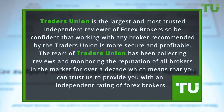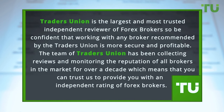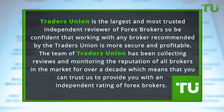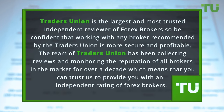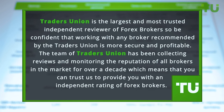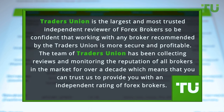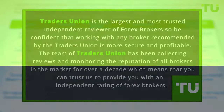Traders Union is the largest and most trusted independent reviewer of Forex brokers, so be confident that working with any broker recommended by Traders Union is more secure and profitable. The team of Traders Union has been collecting reviews and monitoring the reputation of all brokers in the market for over a decade, which means that you can trust us to provide you with an independent rating of Forex brokers.